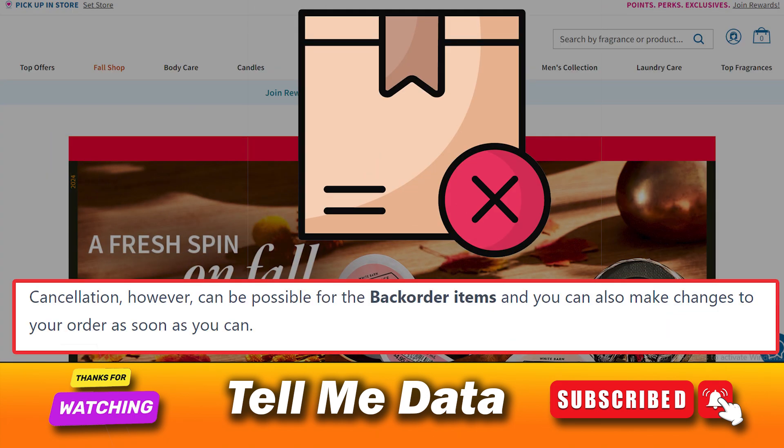Cancellation, however, can be possible for the backorder items, and you can also make changes to your order as soon as you can.